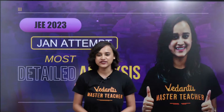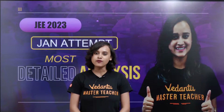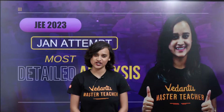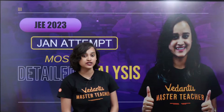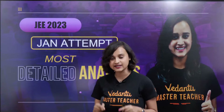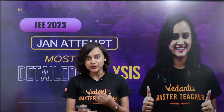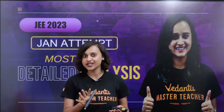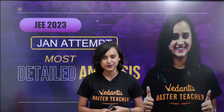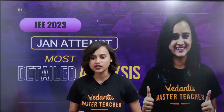Hi everybody, very good evening. This is your master teacher Nobomita Bhattacharji and a warm welcome to Vedantu J English channel. Today we are going to discuss the most detailed analysis of this January attempt that you all have already appeared for. Four shifts are already over, and I hope that you all are doing great. So am I audible and visible? Quickly go ahead and let me know.